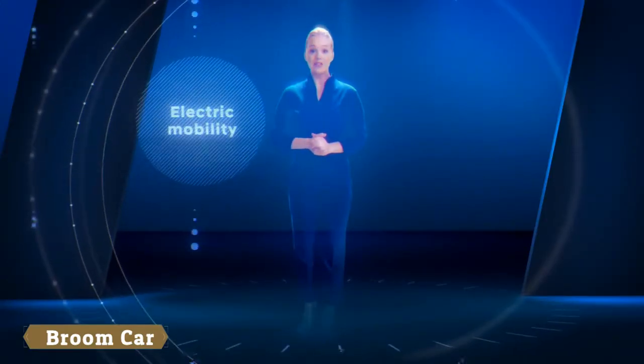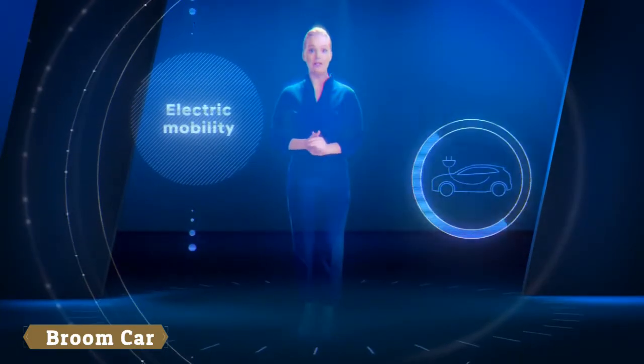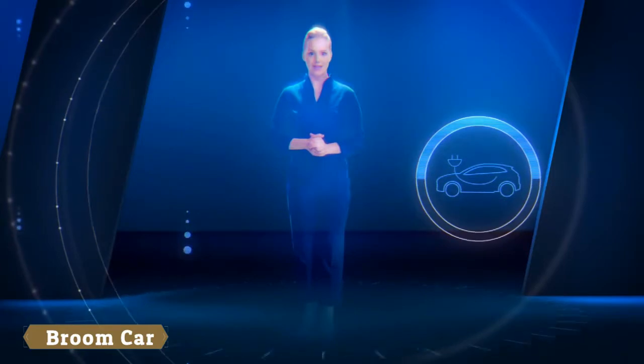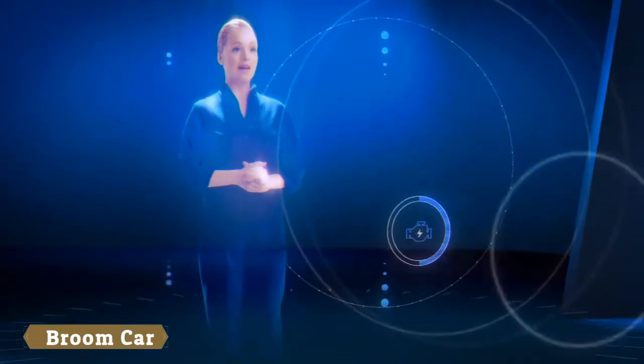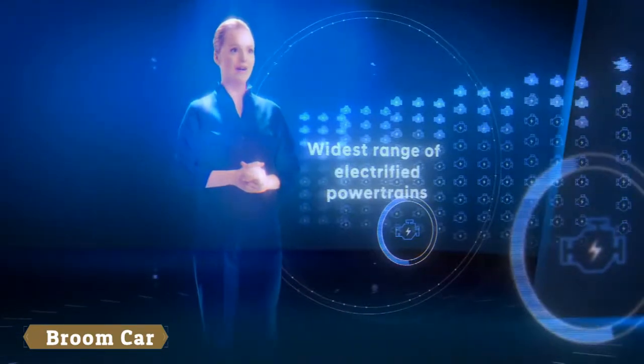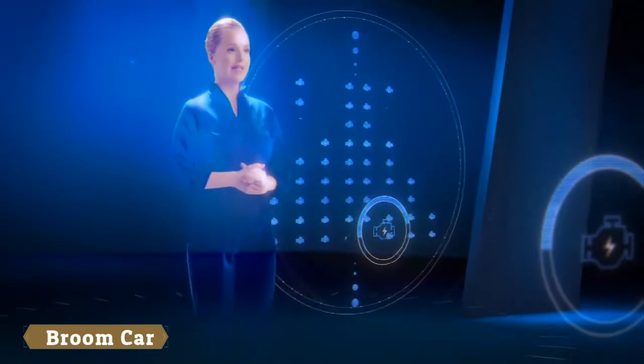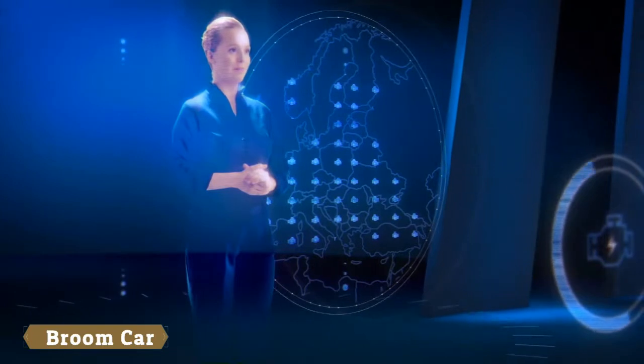Electric mobility is changing the automotive industry, and Hyundai is a driving force in this process. By offering the widest range of electrified powertrains, the company makes future mobility accessible all over Europe.